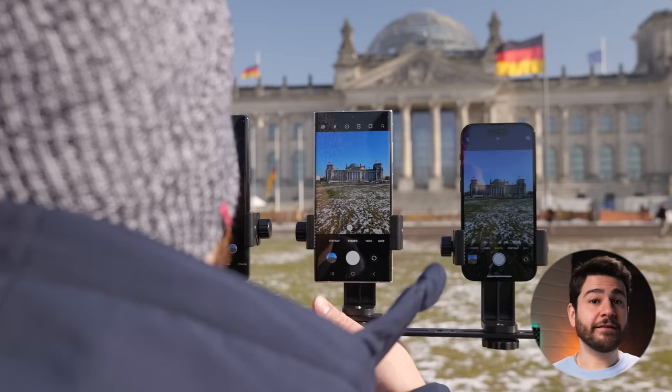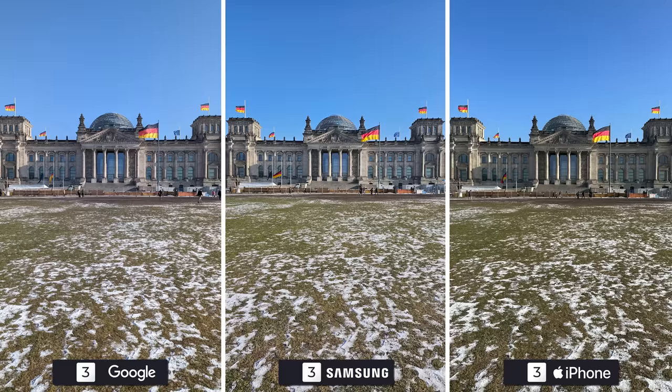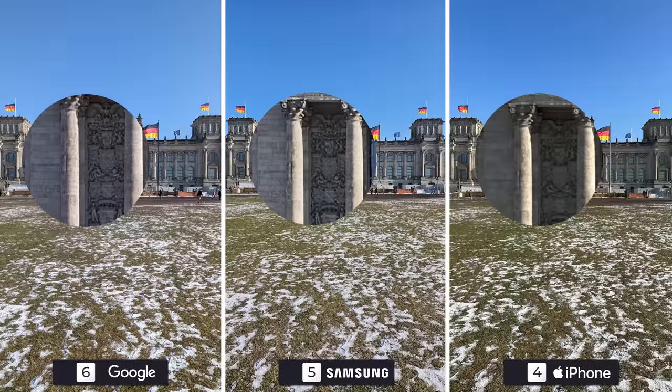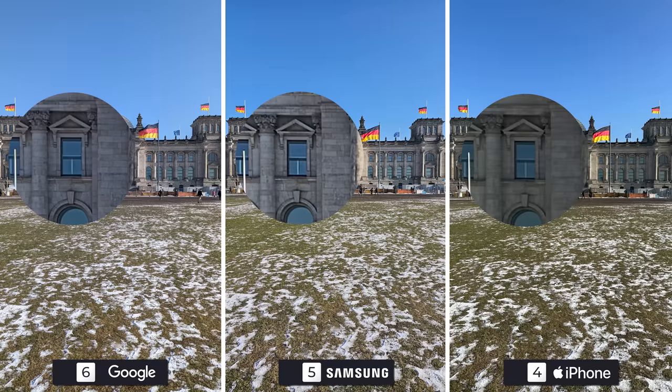The Reichstag, which houses the lower house of Germany's parliament, is a very historical and beautiful building, and with all historical buildings, I tend to focus on the architecture and ingrained patterns. They all look great from far away, but phones of this caliber are expected to show up in every regard. The iPhone's slightly darker shadows are the reason there are less details compared to the Galaxy, but even lesser details compared to the Pixel, which often takes the photos with the most detail. The Pixel takes this one with the Galaxy coming in second.